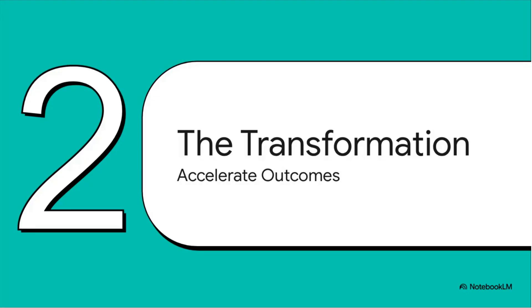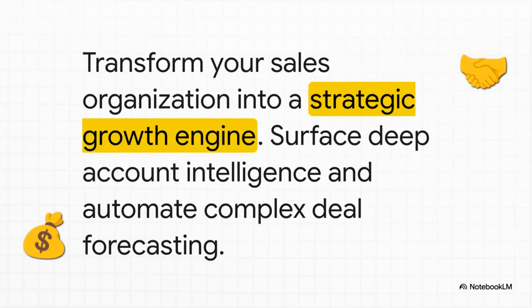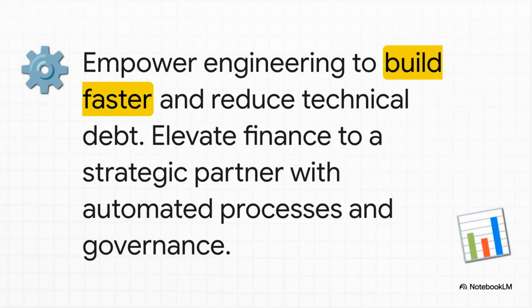So what does this actually look like when it's up and running? Take marketing: instead of being reactive, they can become truly proactive — analyzing global market trends in an instant or automatically generating performance reports that pull data from every single channel. For your sales team, agents can automatically dig up deep intelligence on accounts or run complex deal forecasts, freeing up your reps to build relationships and sell. Your engineering teams can code faster and clean up technical debt, and your finance department can automate painful processes like global consolidations, all while staying perfectly in line with tough governance and compliance rules.